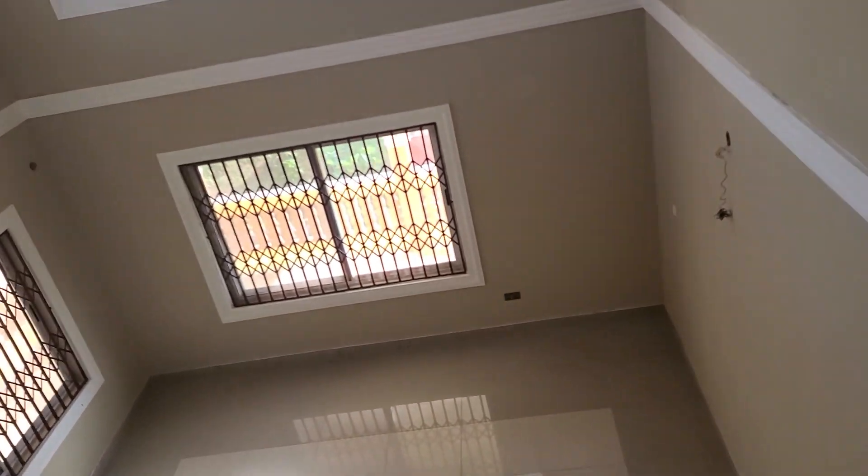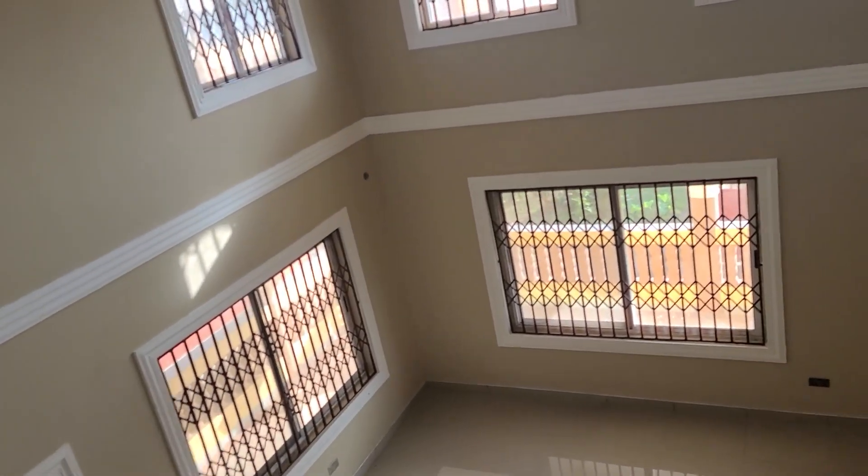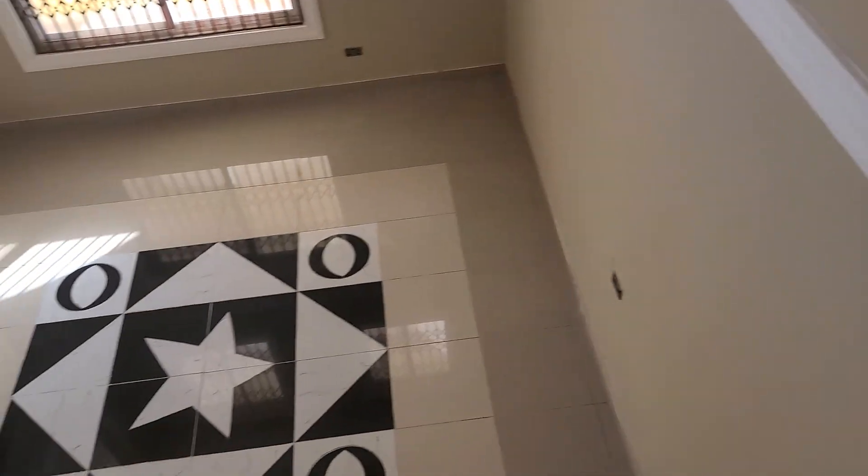This is a living room. The living room looks nice. A lot of windows. Nice and cozy.